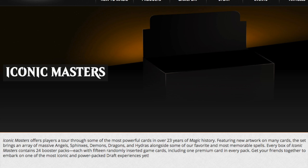Every box of Iconic Masters contains 24 booster packs, each with 15 randomly inserted game cards including one premium card — just like every other Masters set. The booster packs are $10 each. $10 is a lot of money if all you're getting is a Shivan Dragon or a Serra Angel, or god forbid some type of hydra for $10 a pack, so there must be very, very powerful cards in this set.